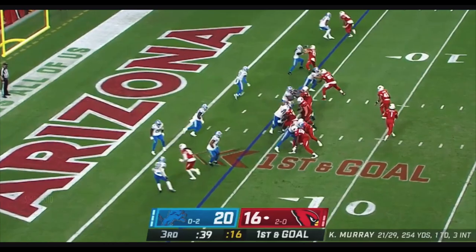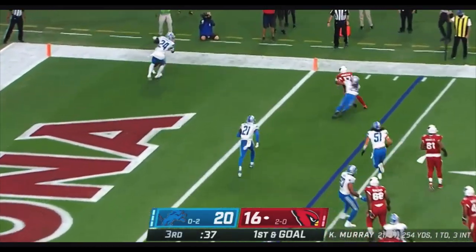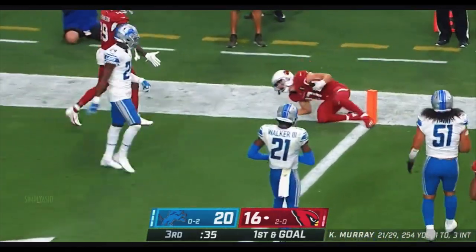...caught for the touchdown. Andy Isabella scored. There's the pass, caught by Isabella — gets in for the touchdown.